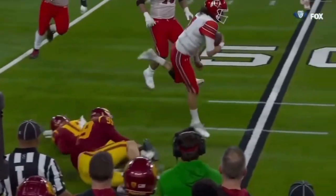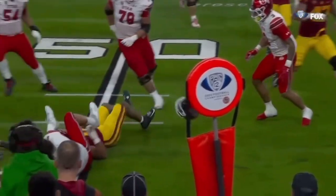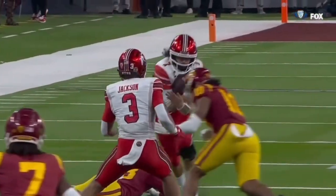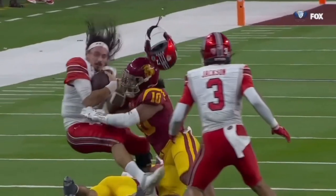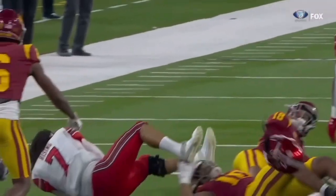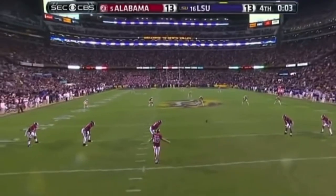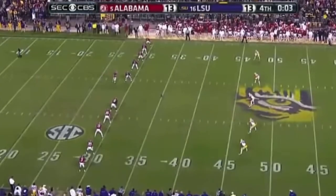Dean Blandino is watching this. Dean, what do you see? Looking at this — remember, Rising is not a defenseless player, he's a runner. So the only type of targeting we can have here is with the crown. And it looks like the helmet just gets off to the side and he turns it to the side. The ball at the 35 and the Tide took it from there.